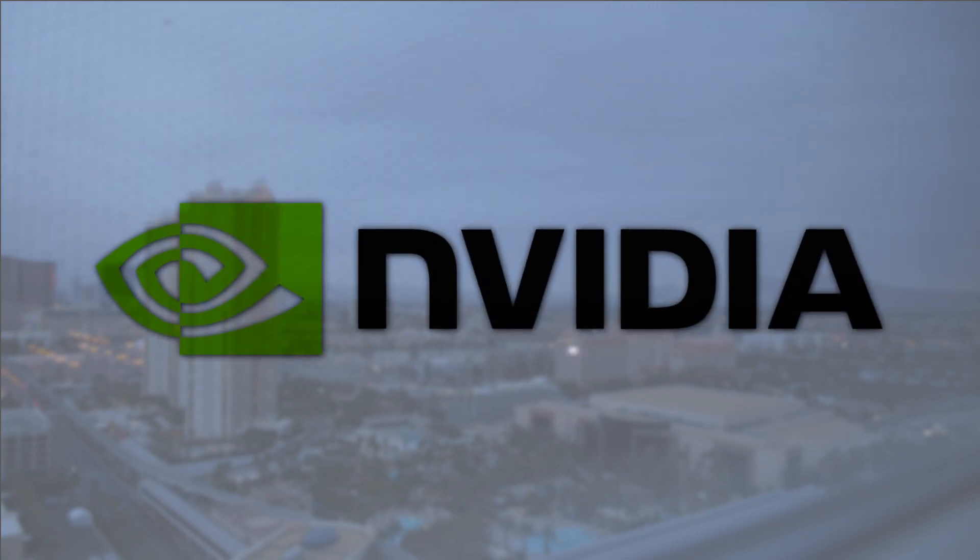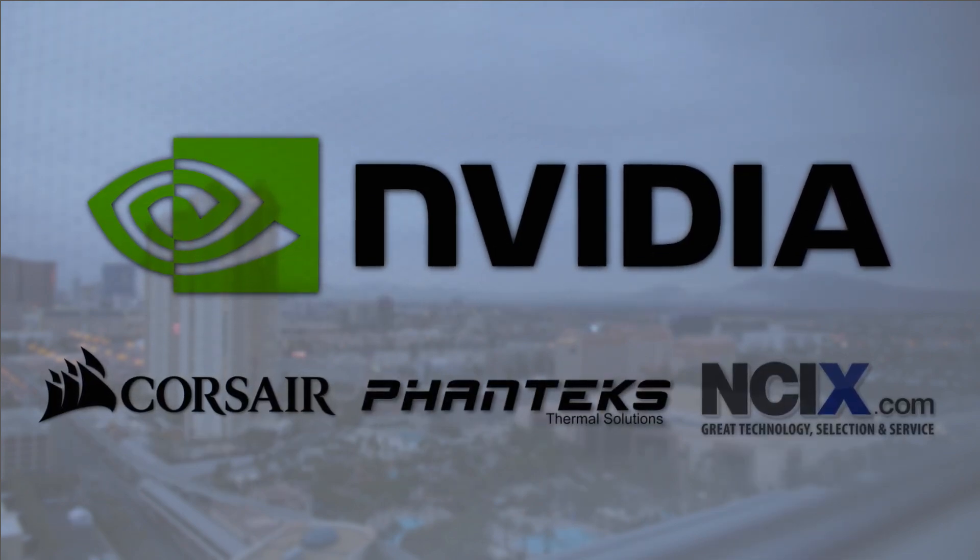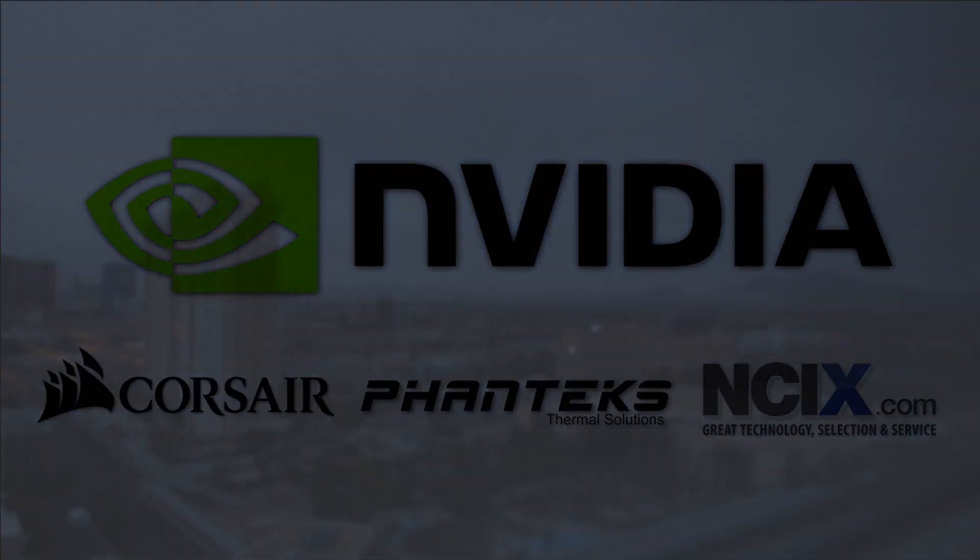Hardware Canucks CES coverage is made possible by our partner NVIDIA. It is also made possible thanks to Corsair, Phanteks and NCIX. Without them we wouldn't be here.